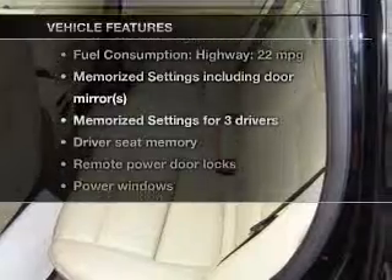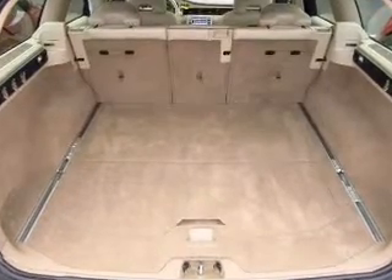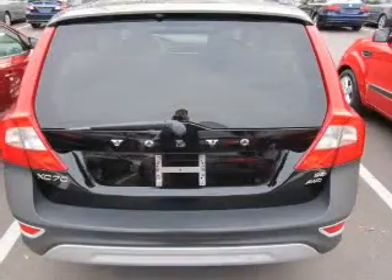Enjoy these notable features that are included in this vehicle: power door locks, power windows, cruise control, an AM-FM stereo with a CD player, an alarm system, power steering, and air conditioning.